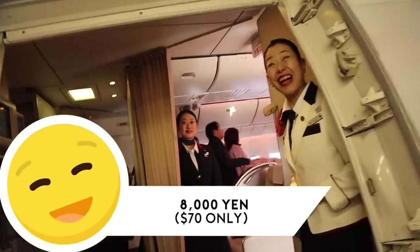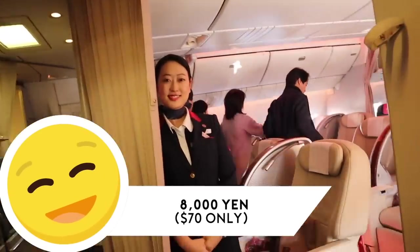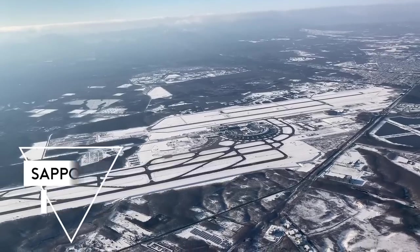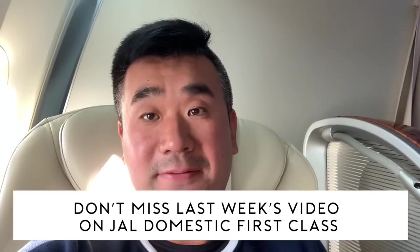You can pay 8,000 yen to sit here. There are a lot of interesting features on this flight.